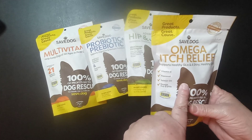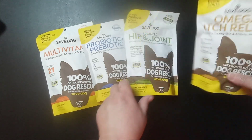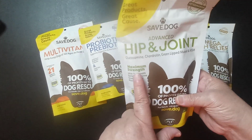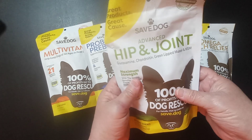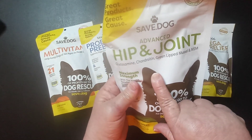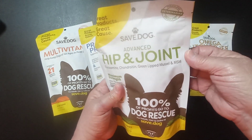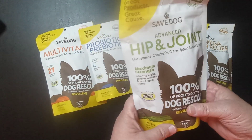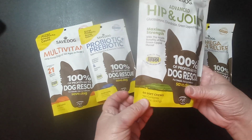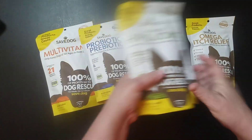The Omega Itch Relief says it supports healthy skin and a shiny, healthy coat. They also sent the Hip and Joint supplement, which has glucosamine, chondroitin, and green lip mussel. There are 60 soft chews in the Hip and Joint and 70 soft chews in the Omega Itch Relief.